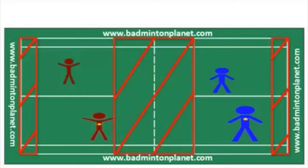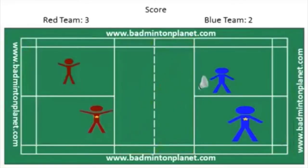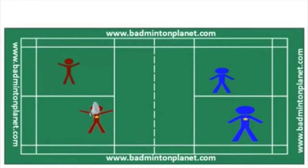The score is now 3 for the red team and 2 for the blue team. The blue team will serve from the right service court since their score is even, and the player with no star serves because they have not served yet and the score is even. They win the point after a rally and the score is 3 all. Since the blue team is serving and wins the rally, the blue team player will switch to the other service court and continue to serve.